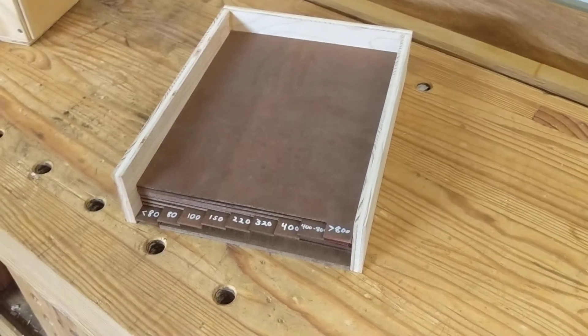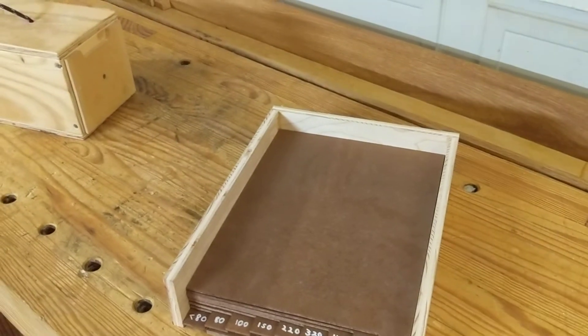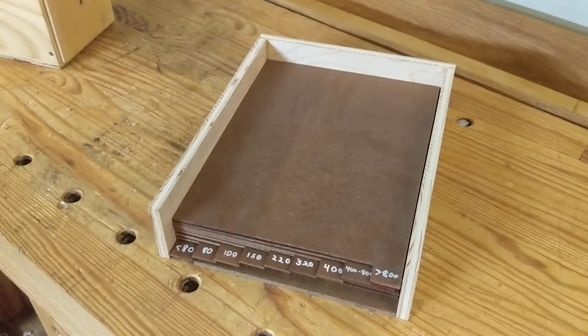I've always had trouble organizing sandpaper. The small pieces get mixed up with each other and I have to look at them individually to find the grit I'm looking for, which I've never enjoyed.